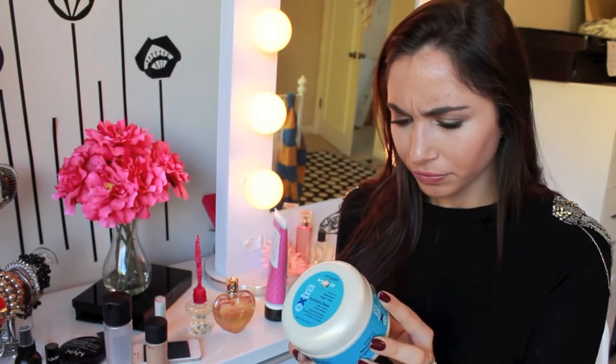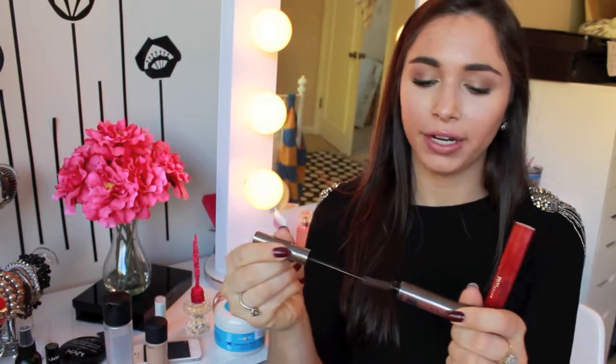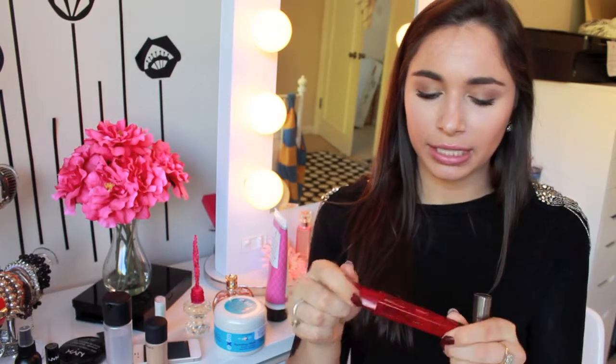Next I wanted to talk about a mascara combination that I am loving right now. First is the Telescopic Shocking Extensions Mascara by L'Oreal. I really like this one because of the wand — it's a rubber wand so it really grabs onto your lashes really well. But I finish it with the Lash Stiletto Voluptuous Mascara by Maybelline. That one has a regular wand but it just finishes well and makes lashes thicker and a little longer. I've just been loving this combination lately and I wear it pretty much every day.